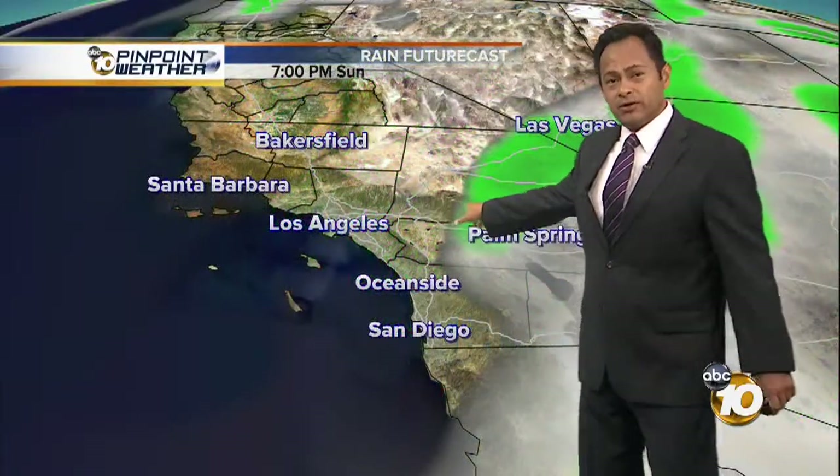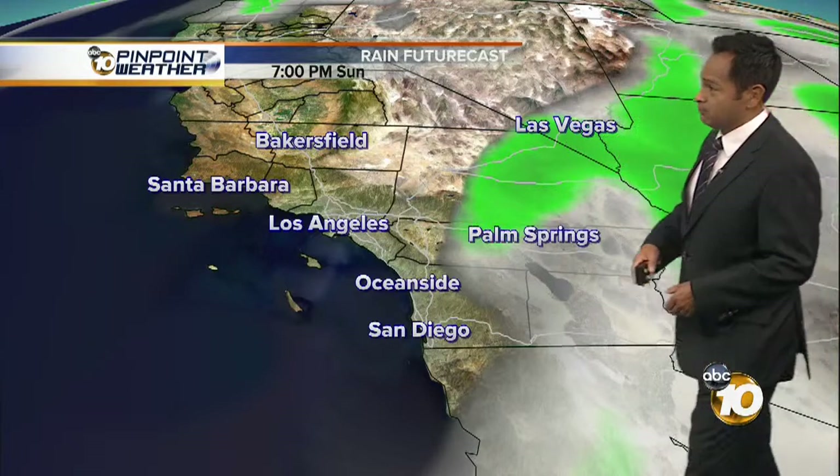We'll see some showers and thunderstorms overnight into Monday. Monday afternoon, the commute home will be rather wet. How much rain? Some places are going to get a quarter of an inch to almost two inches of rain, and some of those burn areas in the mountains will probably get three inches of rain. Pretty rare for August.